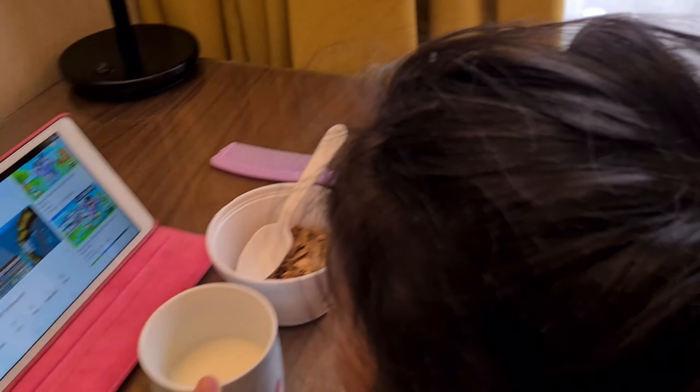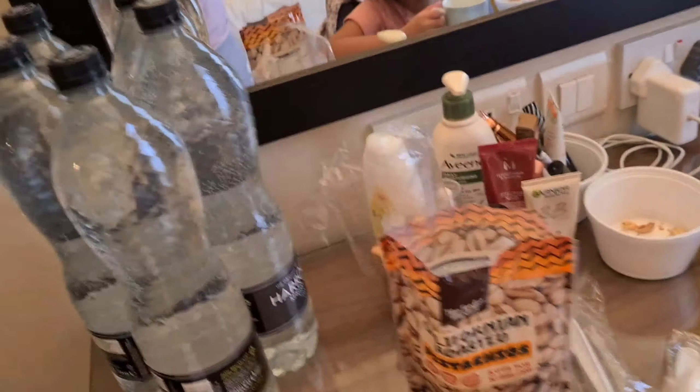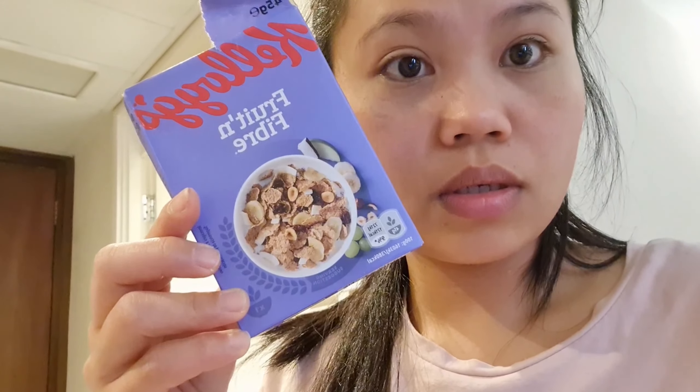For my daughter I ordered cereal. She has her cereal right here. You can actually order cereal and they give you different kinds every day — maybe three types. They usually give us Rice Krispies, and once they gave us cocoa krispies, and today they gave us a cereal with fruit in it — fruit and fiber.